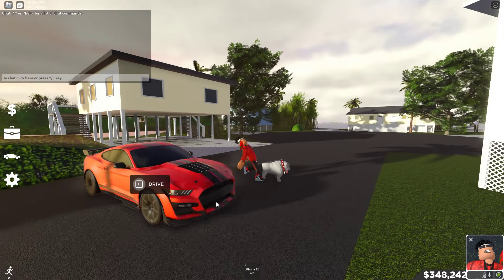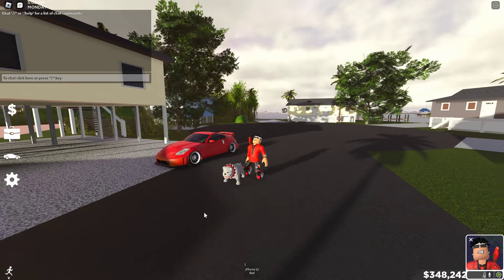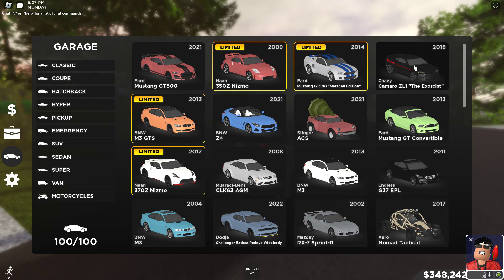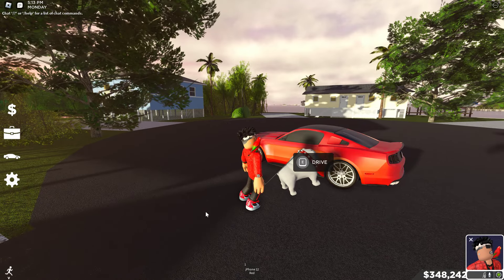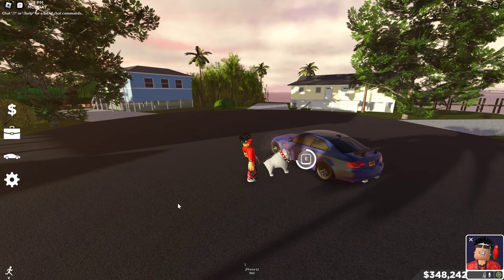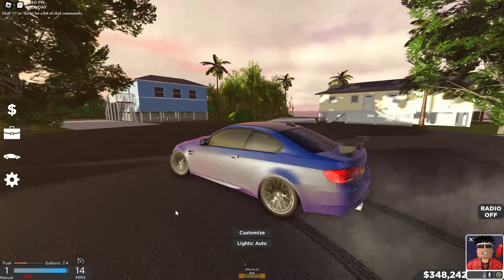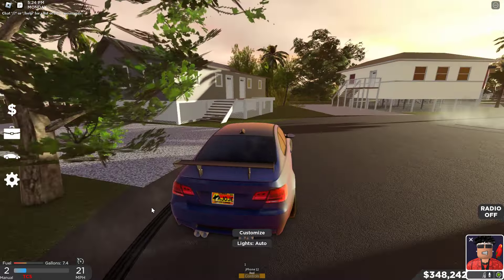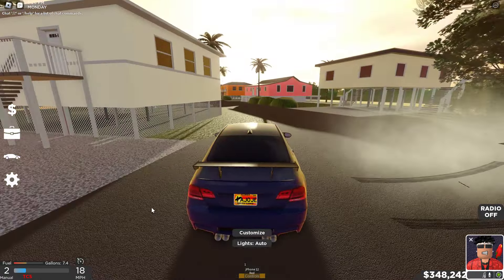Now we're in the coupe section. We got the GT500 — beast of a car. 350Z Nismo — another beast of a car. A lot of my coupes are drift cars. We got the BMW M3 GTS — this car is a beast.